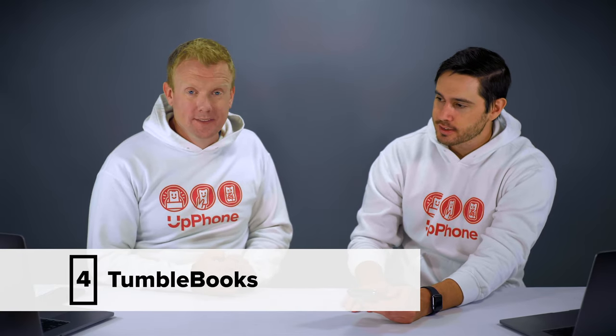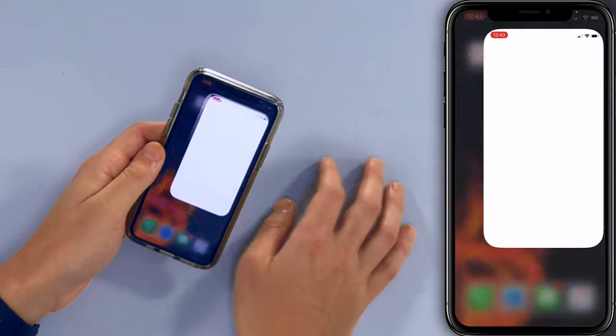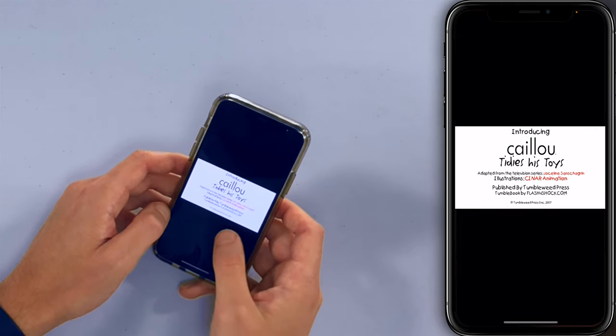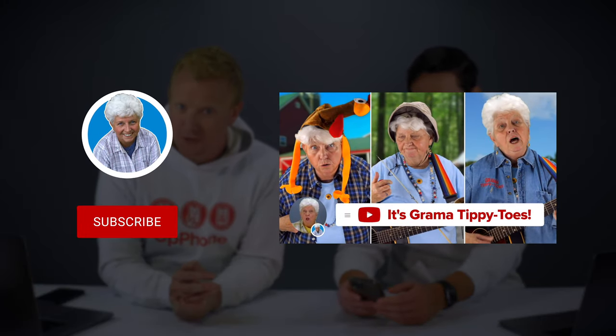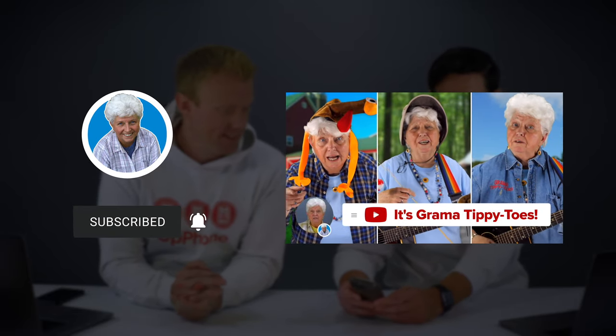The final app we're going to talk about is Tumble Books — this is really good for kids. We've got 500 interactive eBooks for kids. Let's open up Tumble Books and give it a whirl. Here are a whole bunch of titles to choose from. I didn't know Caillou is still around — Introducing Caillou. And if you have kids, check out my mom's new YouTube channel; link in the description.